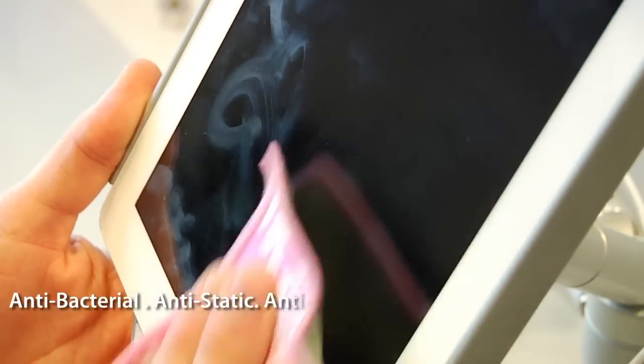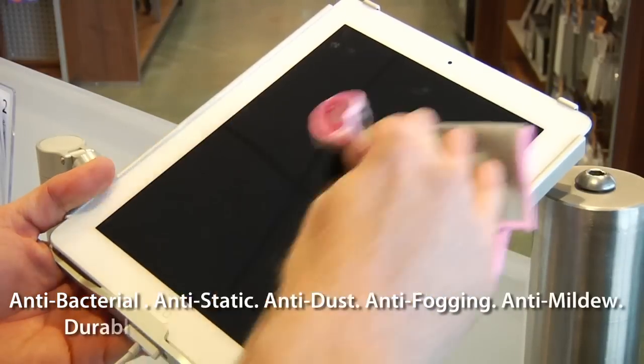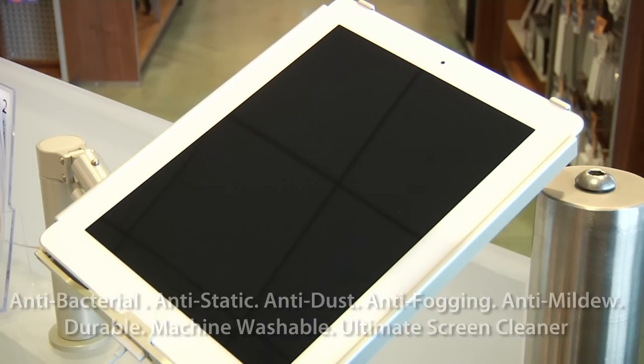Come by Max Superstore and check out these antibacterial, anti-static, anti-dust, anti-fogging, anti-mildew, durable, machine washable ultimate screen cleaners.